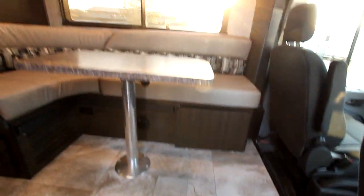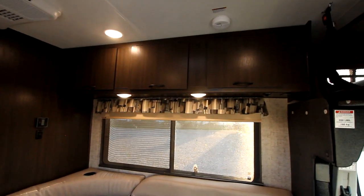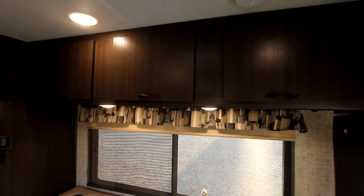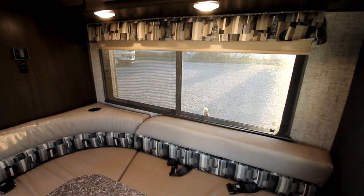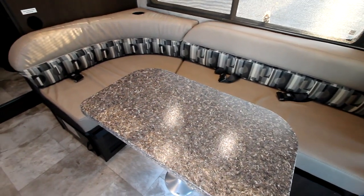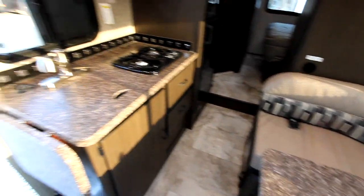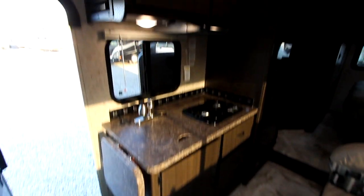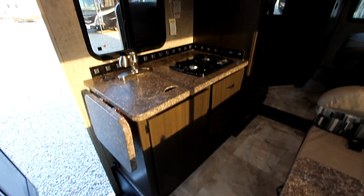Now let's take a look inside. What I love about the Orion is its European style feel — very modern, very elegant. We have dual roller shades, day and night shades. There's a beautiful L-shaped sitting area that does convert for sleeping, and a very elegant galley with overhead storage and storage below.